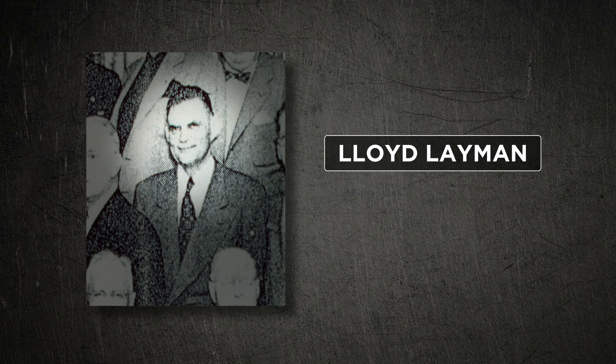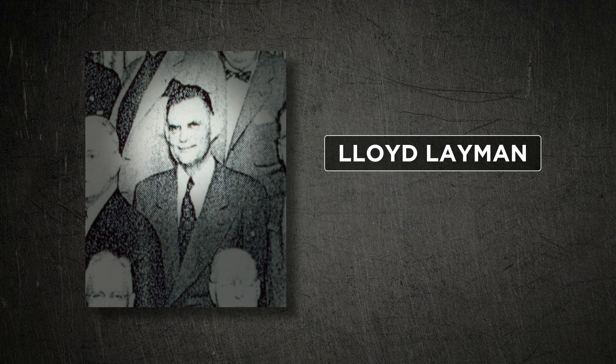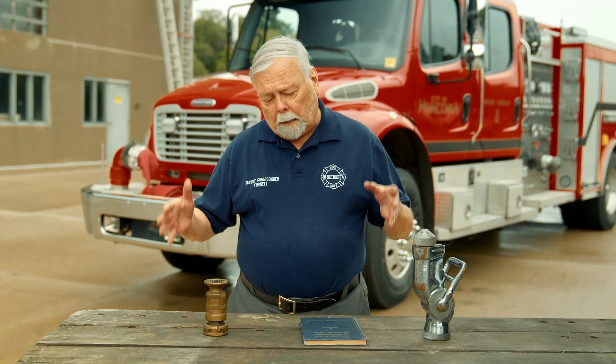In 1950, the fire chief of Parkersburg, West Virginia, Lloyd Lehman, gave a talk at the Fire Department Instructors Conference. His talk was 'Little Drops of Water.' During the war, he was the commandant of the Coast Guard Firefighting School and they did a lot of experiments. They had an old derelict transport ship and would set a fire in the engine room, then drop a fog applicator down in there.